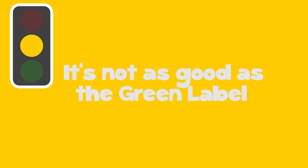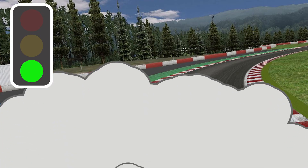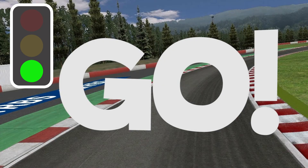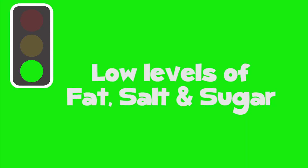And what does green mean? That's right — green means go. These are the foods which are good for you. They have low levels of fat, salt and sugar, and the more green lights, the healthier the choice.